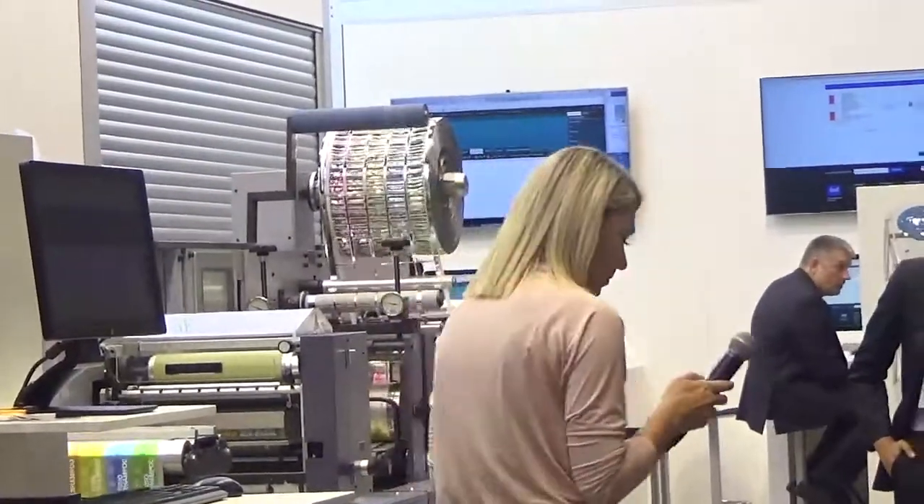And if you'd like to learn more about how DERS can help you boost your digital business, please step inside and speak with our representatives. Thank you very much.